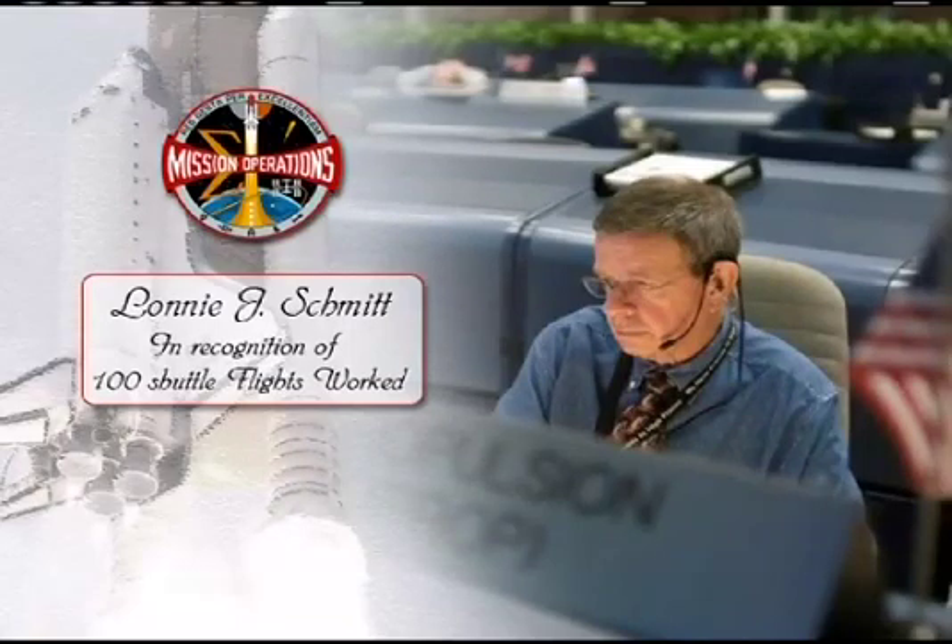Inside mission control, the team spent time today celebrating flight controller Lonnie Schmidt, who works in propulsion systems and is working his 100th mission — making him the first member of the Century Club in mission control. Lonnie has worked at the Prop Systems Console since STS-1 in various capacities. The day-in, day-out stress of being a flight controller and the shift hours are something folks experience, but it's very rare that somebody does it as long and as well as Lonnie does. We were proud to celebrate with him today with folks who have worked with him past and present.